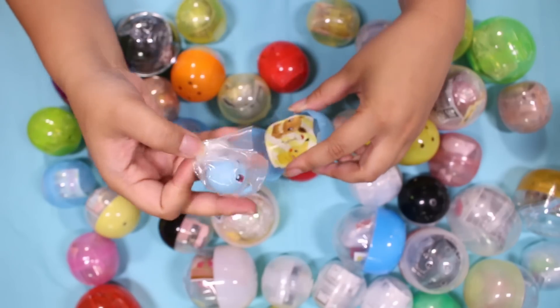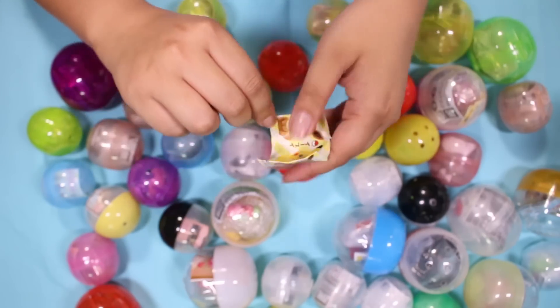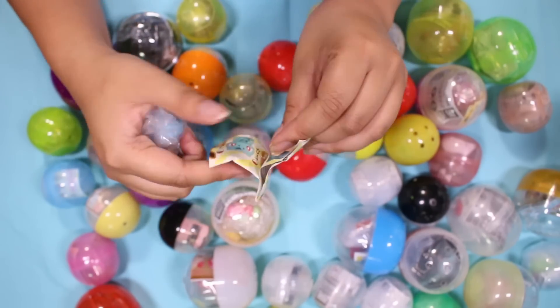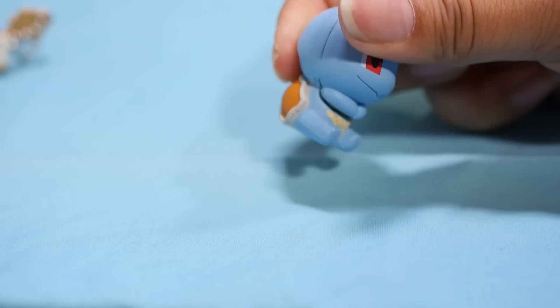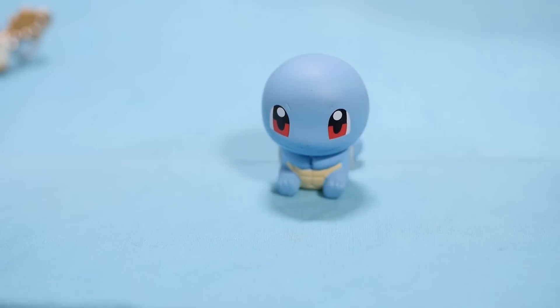It's Squirtle! I must have gotten a bunch of these. I love water Pokemon. I watched Detective Pikachu and I fell in love with Psyduck.